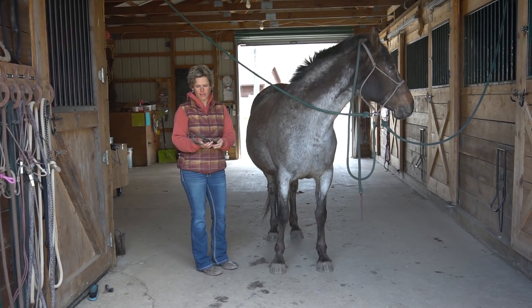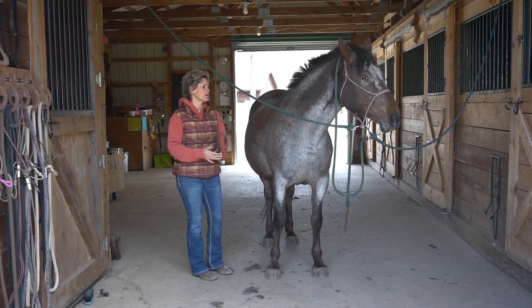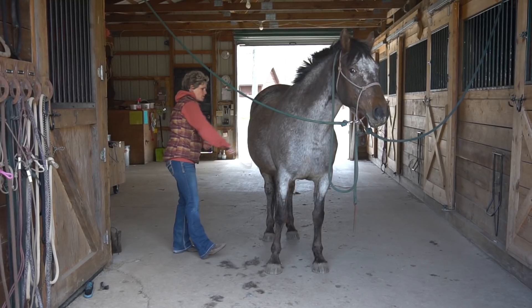All of her siblings that I've worked with have a very good disposition — very willing, smart horses who just like to have a job and they're really fun to work with. Rain was the very first of all of those horses that I got to work with.